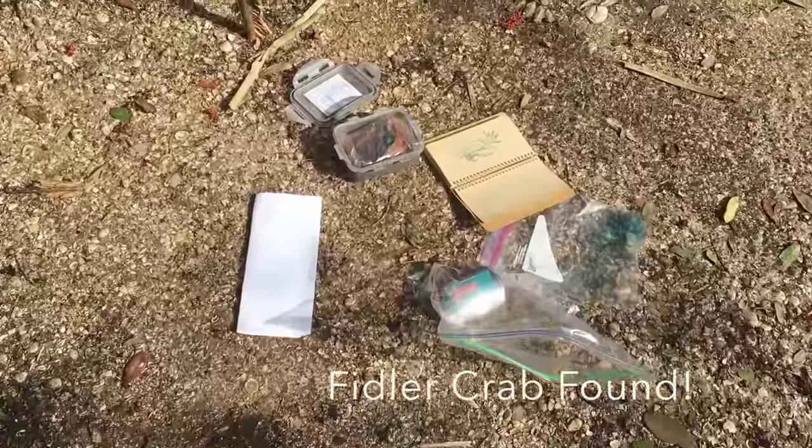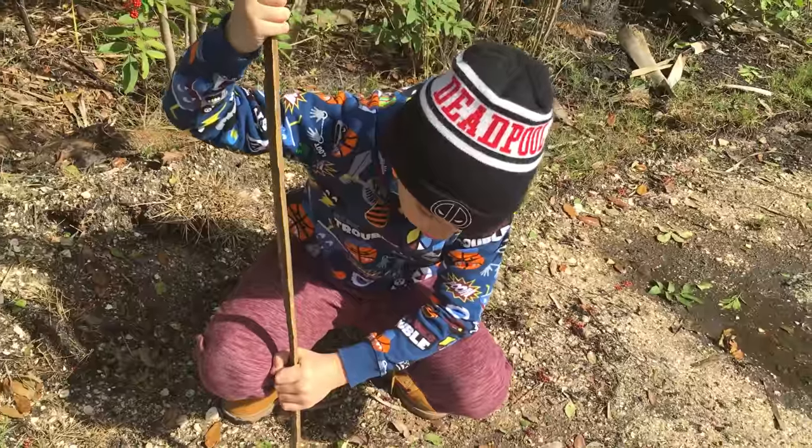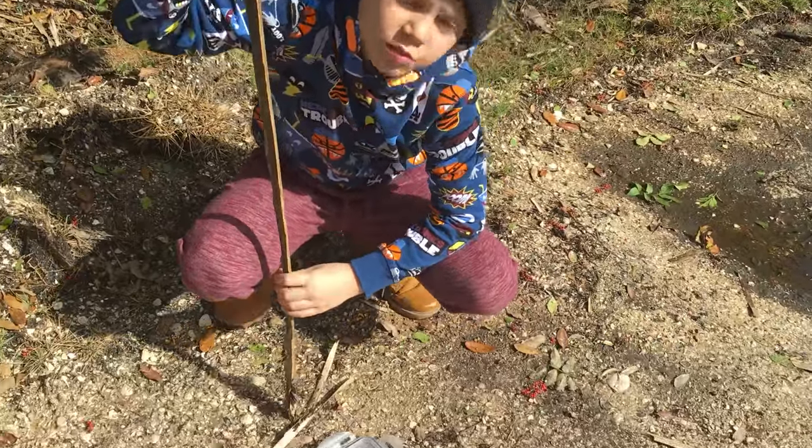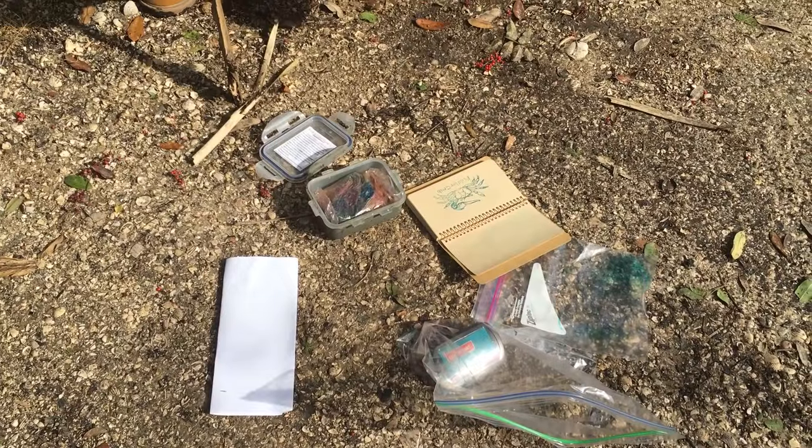We found the fiddler crab stamp! The other two we did — we found the fiddler crab. What do you think? I think this is awesome. The other one was a fail, but we've got to hide this one back where we found it. I hope you enjoyed and I hope this inspires you to get out, get outside, and possibly go letterboxing. Thanks, guys!